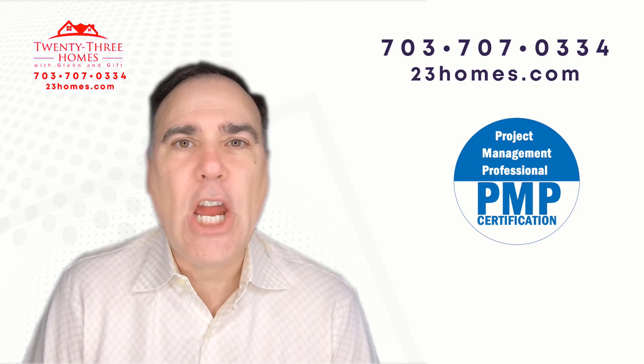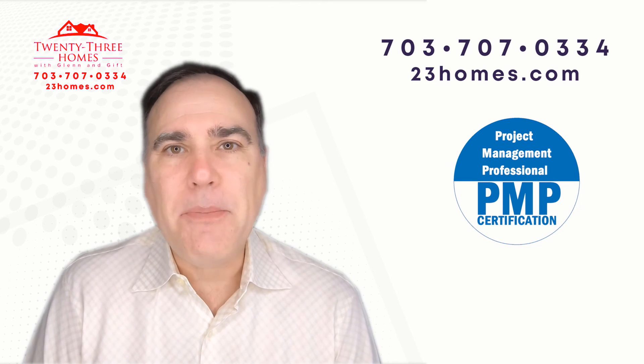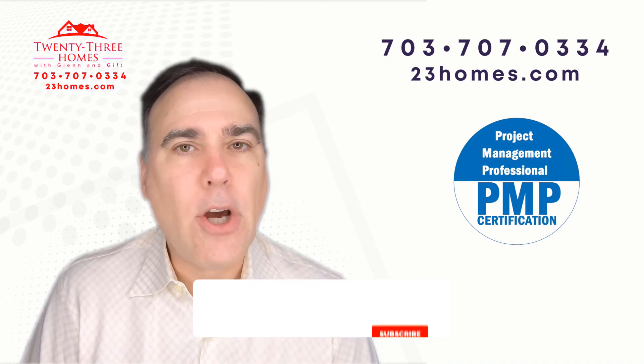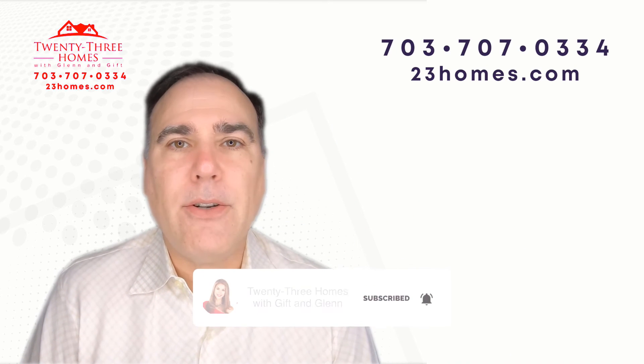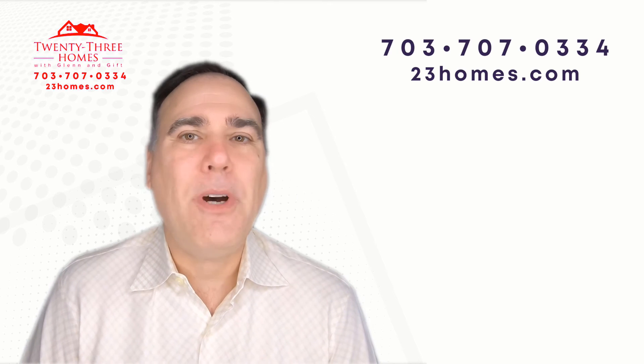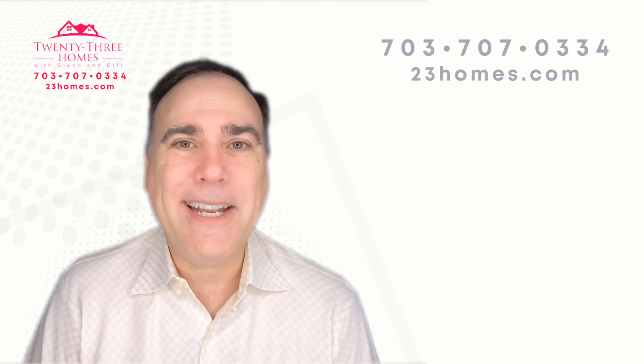So like this video, give us a thumbs up. And if you do subscribe, we'd love to have you as a subscriber. Go ahead and subscribe and remember to click the reminder, so whenever we come out with a new video it'll let you know. Thanks so much, and I'll see you soon. Bye now.